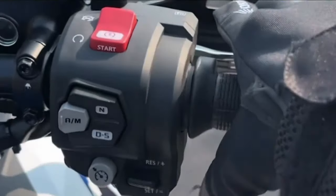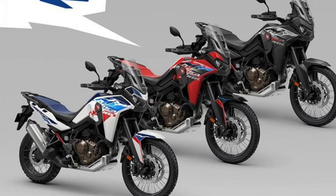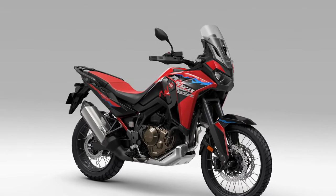Connectivity. Stay connected on the go with the Africa Twin's integrated GPS navigation system and smartphone connectivity, allowing riders to access maps, music, and notifications directly from the bike's display.